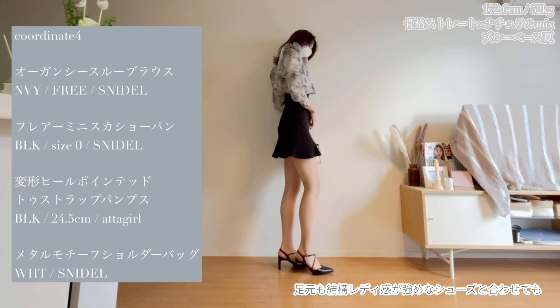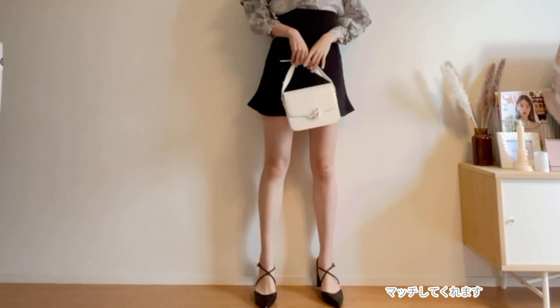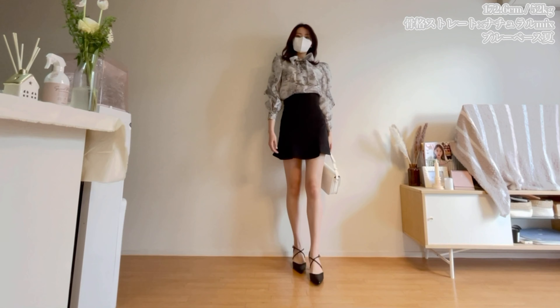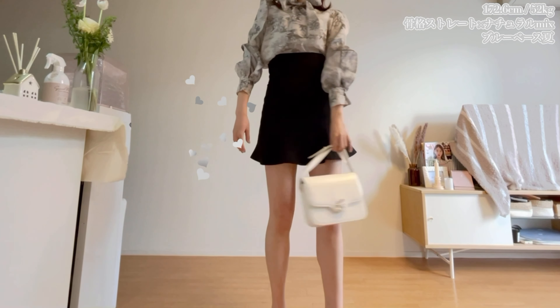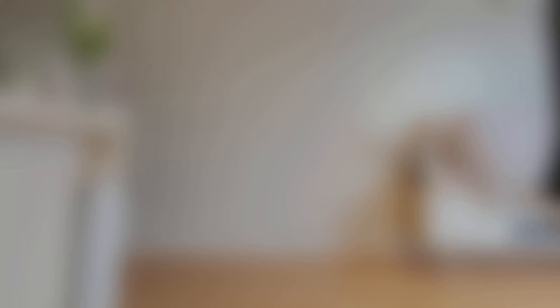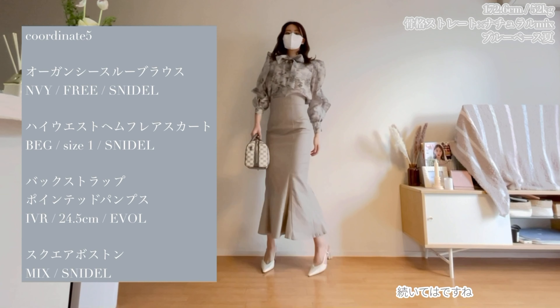This is the Pointed Toe Strap Pumps. The pumps are so cute. It's a good feeling. I hope you can do it.